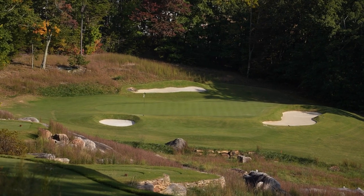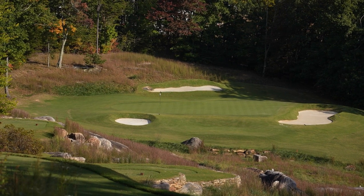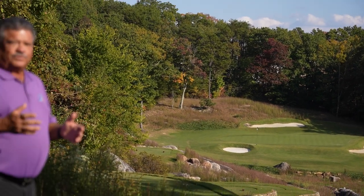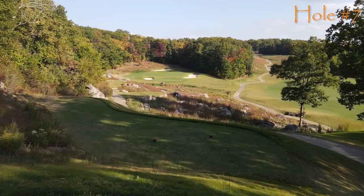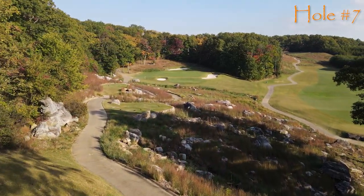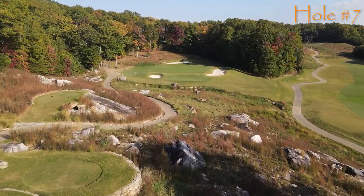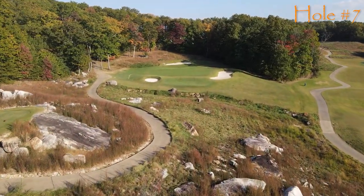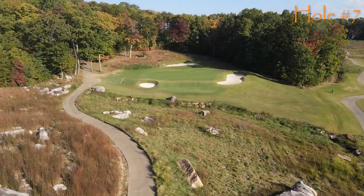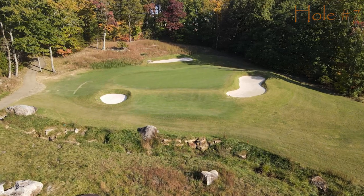The last of the three par threes on the front side of McLemore, number seven. You've just come down a big hill off of number six and are still faced with a slight hill here — may play a half club shorter. However, if the pin's on the right-hand side, it doesn't play any shorter; that bunker forces you to carry it. If you can't carry it, play for the middle, get your two putts, and go on with par. You're going to feel real happy with that score here on the Highlands course, number seven at McLemore.